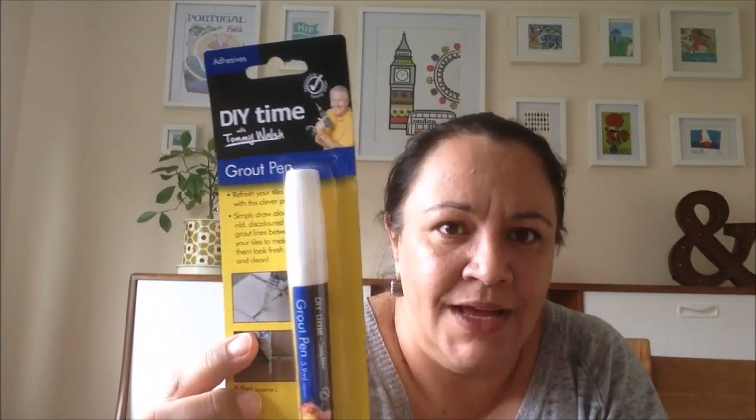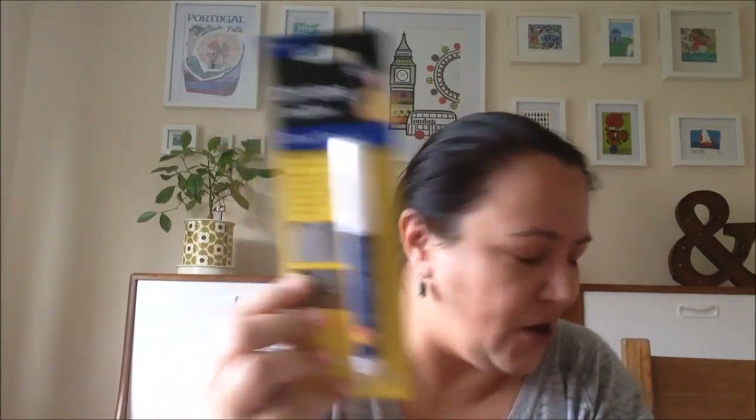I also picked up a grout pen. There is grout in our bathroom upstairs that's a bit dodgy, so I thought I'd give this a try. I'll see if it works and I'll let you guys know.